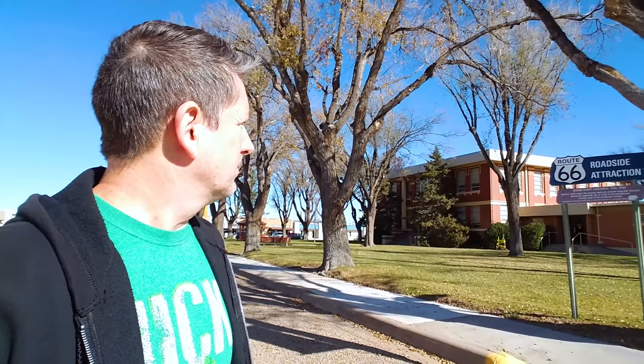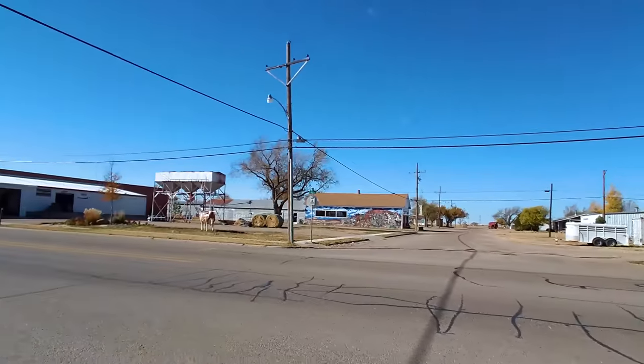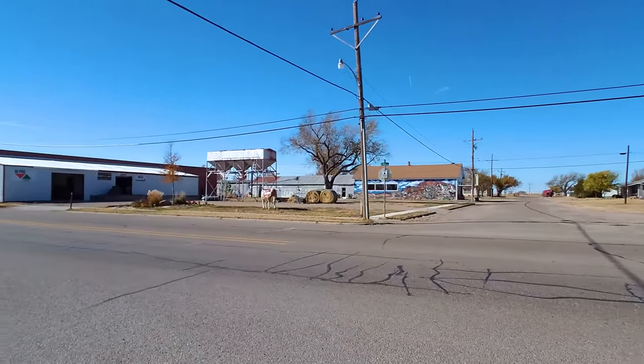We are in the little town of Vega. This is the Oldham County Courthouse, built in 1915 — kind of cool. But that's not what we're here to see. We're here to see this old gas station called Magnolia Station — a 1920s gas station that's been restored. It looks pretty cool. And there's a Longhorn staring at us from across the street, wondering what we're doing.